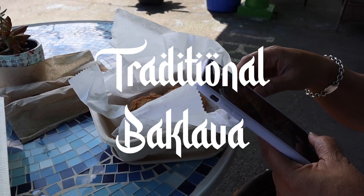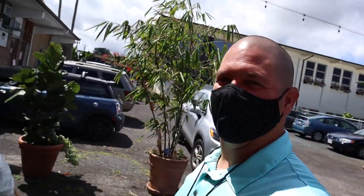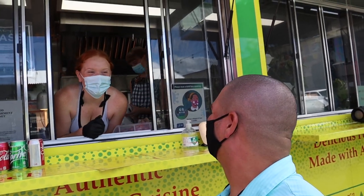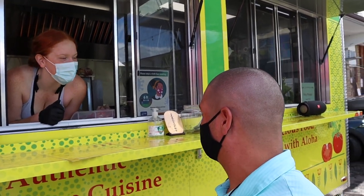We actually came for one thing. Are you going to be in a vlog? Yes you are! I'm so excited, I've never been in a vlog before. Well, this is our first experience here and your first experience on the vlog. So excited, I love it! We're actually here for the baklava.